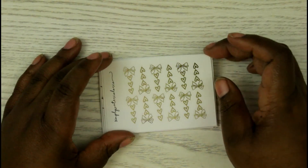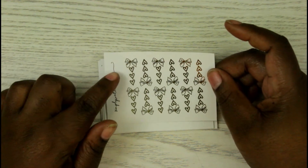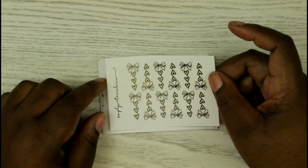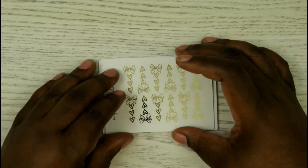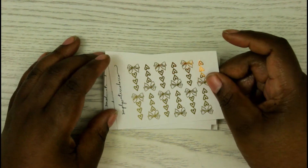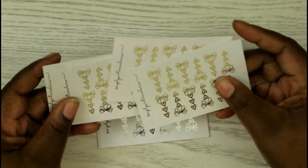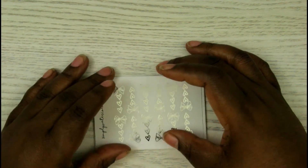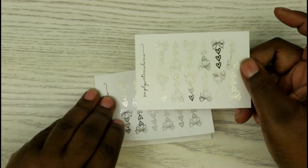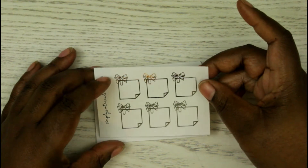Next are three-heart checklists — so cute with the bow on top. They're really small. I like using three-heart checklists in my planner. I got them in rose gold, gold, and silver. Then I got some little post-it notes in silver and gold as well.